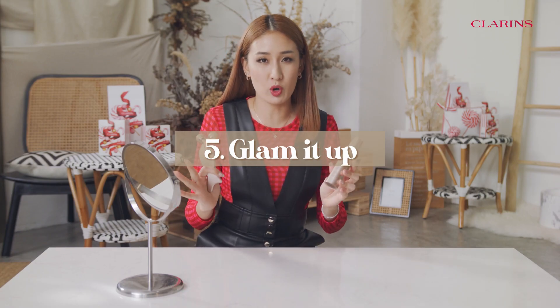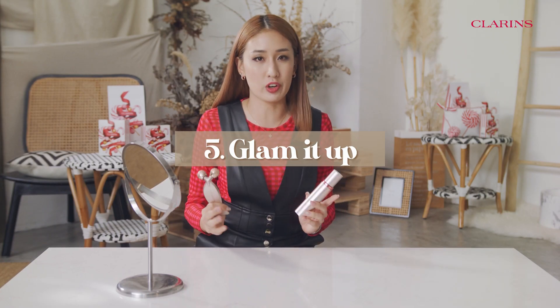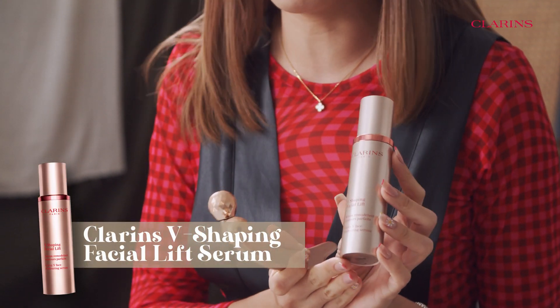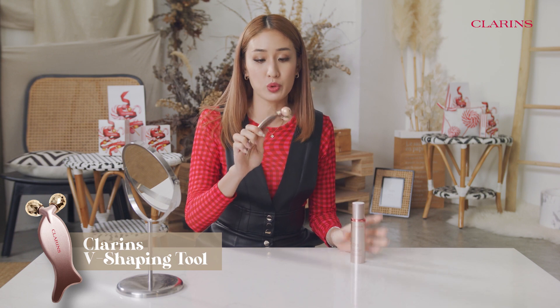Once in a while, I like to change it up and go for a very bold, contoured look. So I like to use the Clarins V-Shaping Facial Lift Serum to help me out, together with the V-Shaping Tool. You can actually contour from your jaw. Flip over the side and you can use it as a gua sha tool as well under your eye. And then when you're done with all that contouring, you will transform.